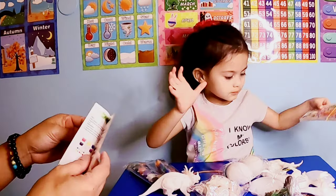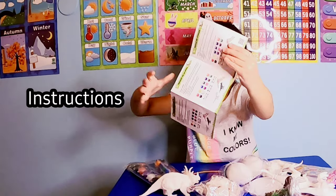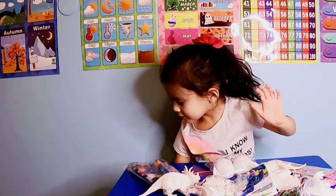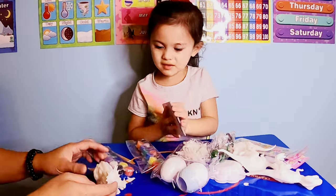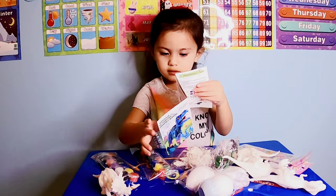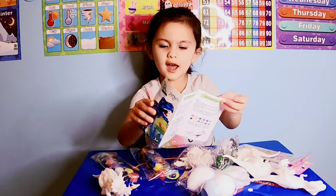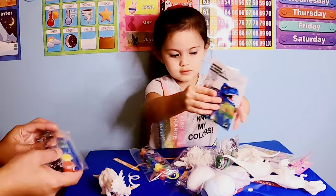And you have some instructions here. Is this my instructions? Yes, the instructions. And this is the box. Nice. Can you read that for me? I read it. Okay, what does it say? It's T-Rex. T-Rex? Okay, open it.